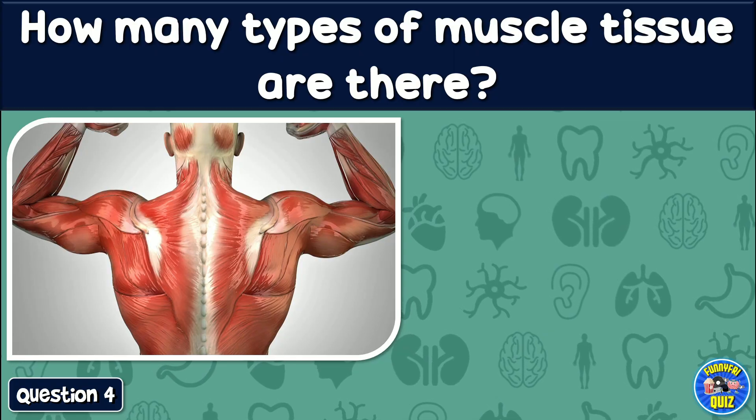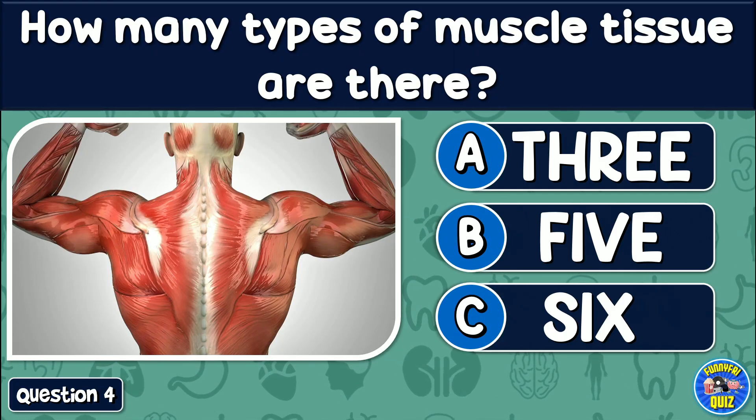How many types of muscle tissue are there? 3, 5, or 6?